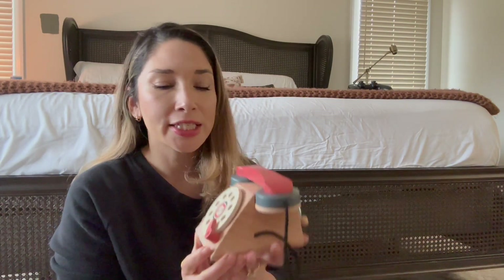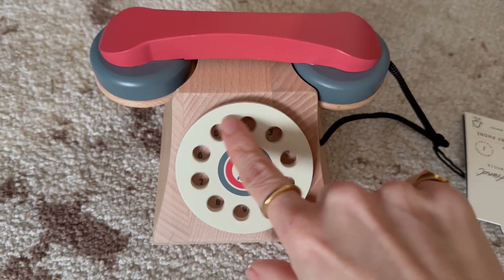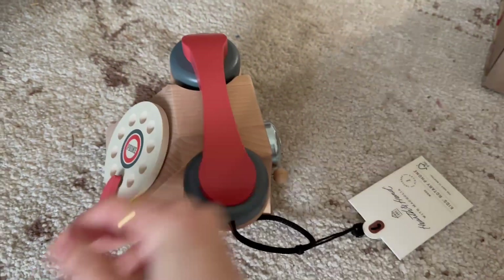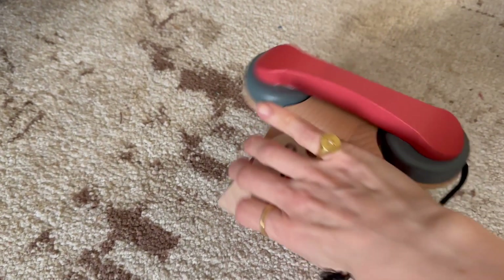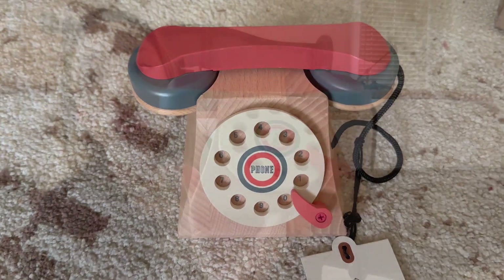The second item I picked up was from Hearth & Hand — it's this child rotary phone. I just thought it was the cutest thing; I think it's going to look so cute on her little shelf. My daughter's always trying to grab my phone and she puts it up to her ear, so I think this is something she's going to love. It does spin up front, she's able to lift up the receiver, and in the back she'll be able to play with the little bell, so it actually does sound like it's ringing.